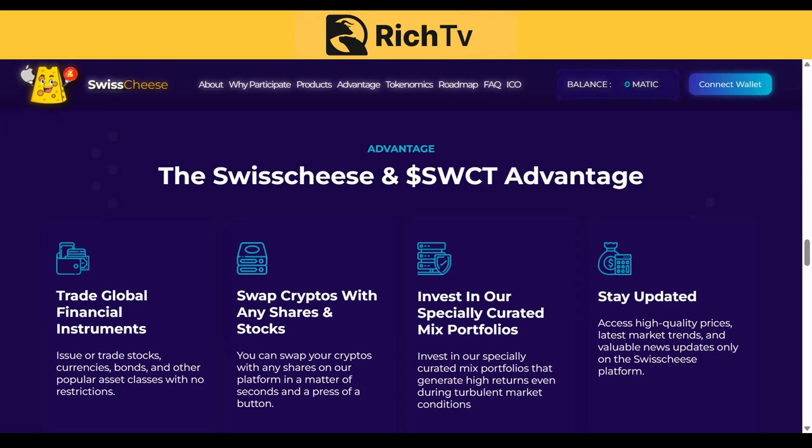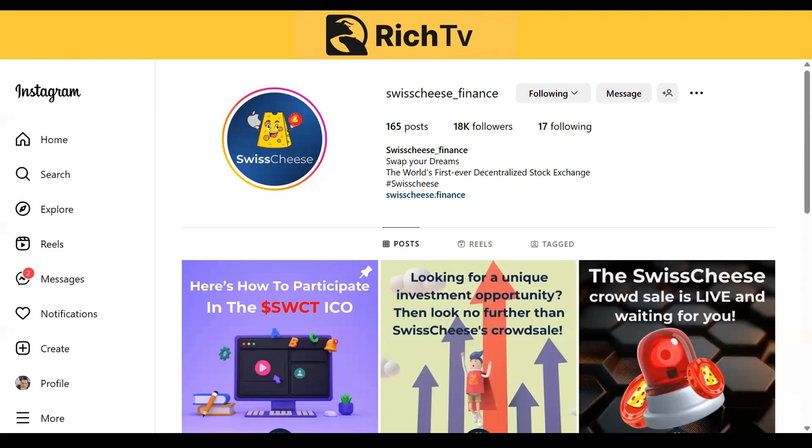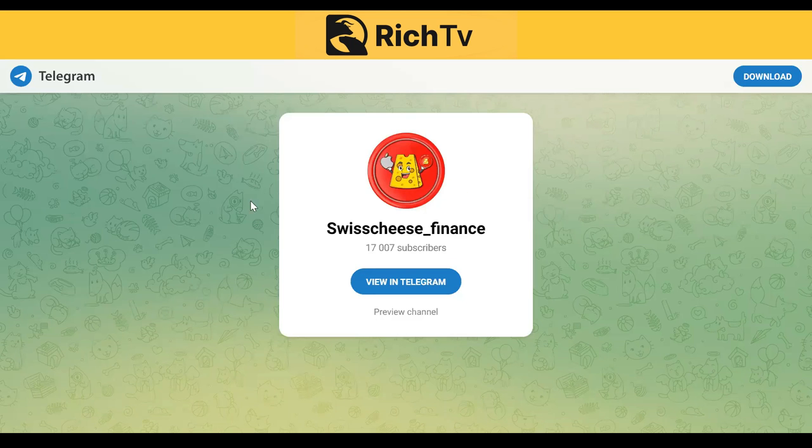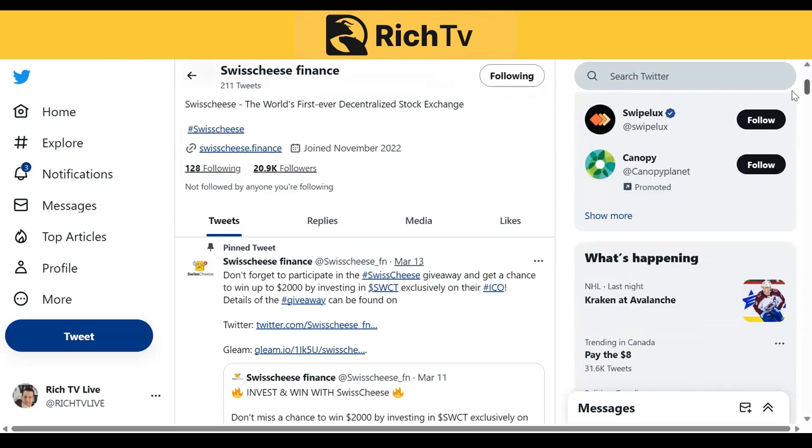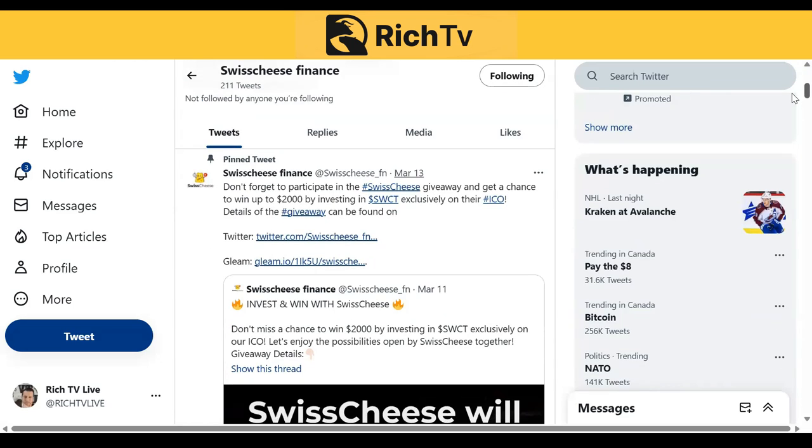I want to show you their Instagram — Swisscheese underscore finance on Instagram. This is their Telegram page; I've joined their Telegram. This is their Twitter page; I am also following them on Twitter. Don't forget to participate in the Swisscheese giveaway and get a chance to win up to $2,000 by investing in SWCT exclusively on their ICO. This was on March 13th.